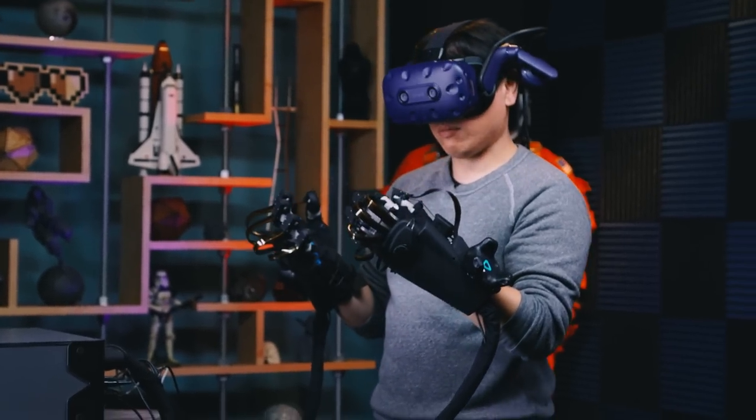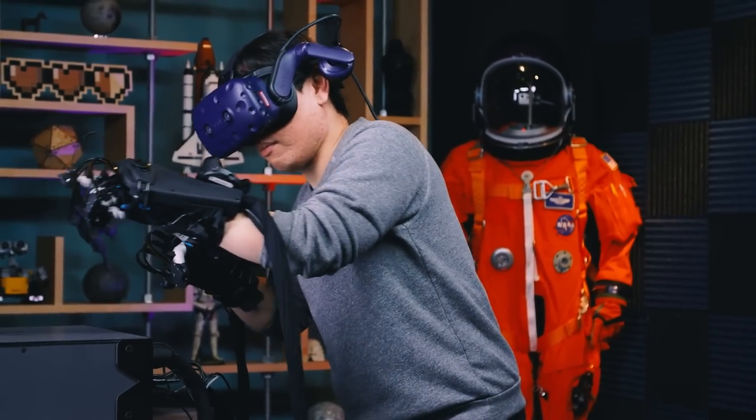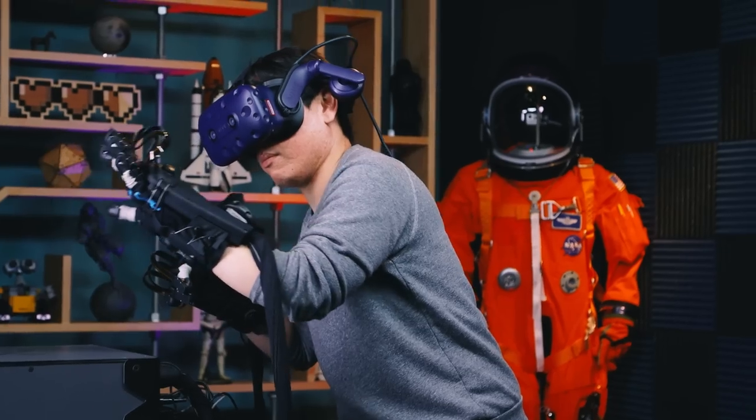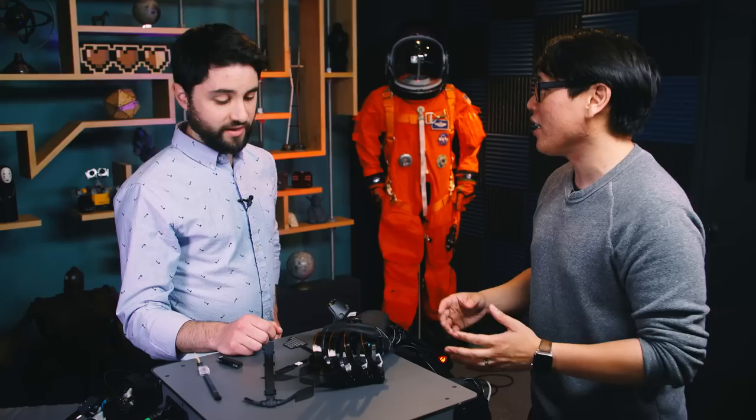I'm super excited to have Jake, co-founder and CEO of HaptX, here in our studio. Thanks for bringing this setup. We've heard a lot about your haptic solution, these gloves you've been developing for a very long time, and I got a chance to try them. Before we get into exactly how it works, I'd love to first define some terms. Haptics is a very broad idea in VR and in controllers — we have vibration controllers, video game controllers, mechanical pushback, resistance, sensation. How do you think about haptics?